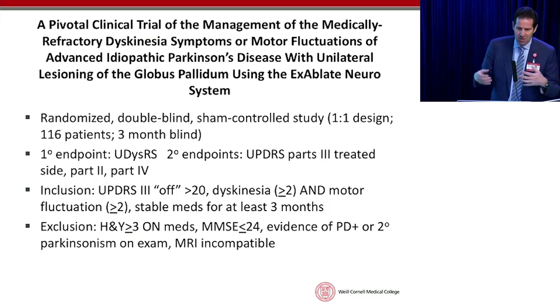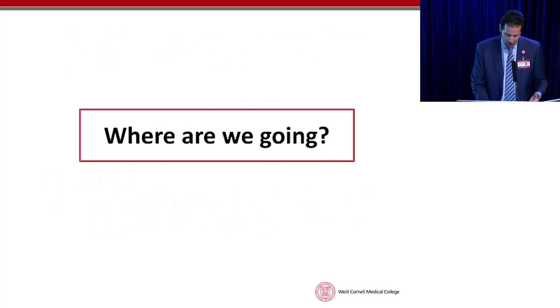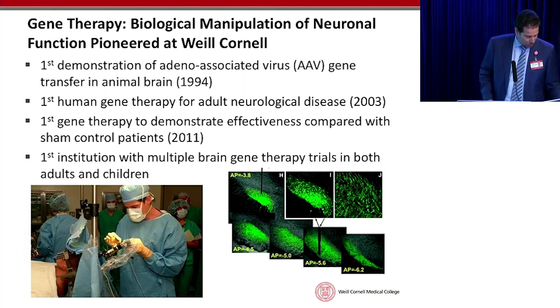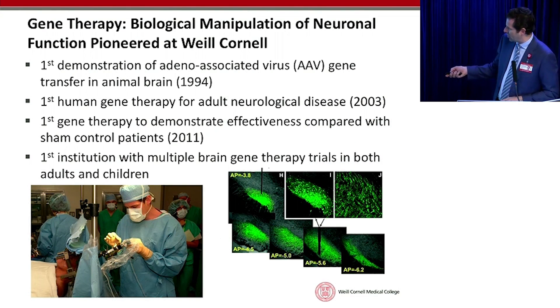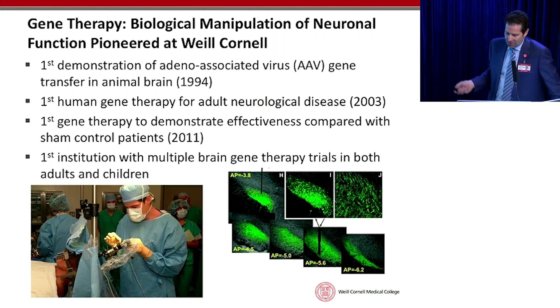Parkinson's patients can have a lot of other problems beyond tremor. We also pioneered a concept called gene therapy, where we put genes into the brain and try to change the way the brain functions. This is me injecting genes into the first person in the world to ever get gene therapy in his brain for Parkinson's disease. We've done a lot of pioneering work with this technology in animals first and then in patients, and even before that in cells.